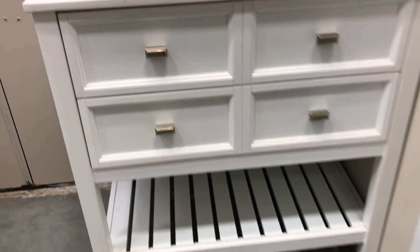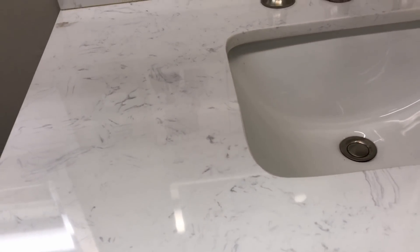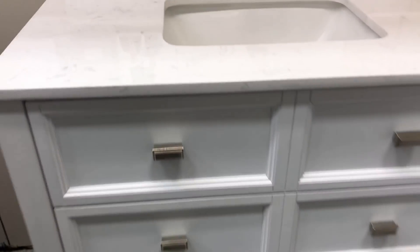I like this vanity and this countertop — it's $4.99 and it comes with the counter, so that's nice. It has a lot of storage space too.